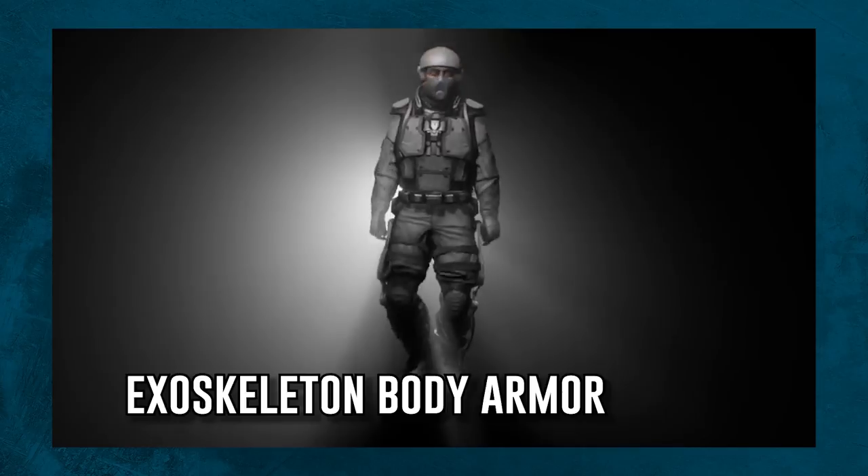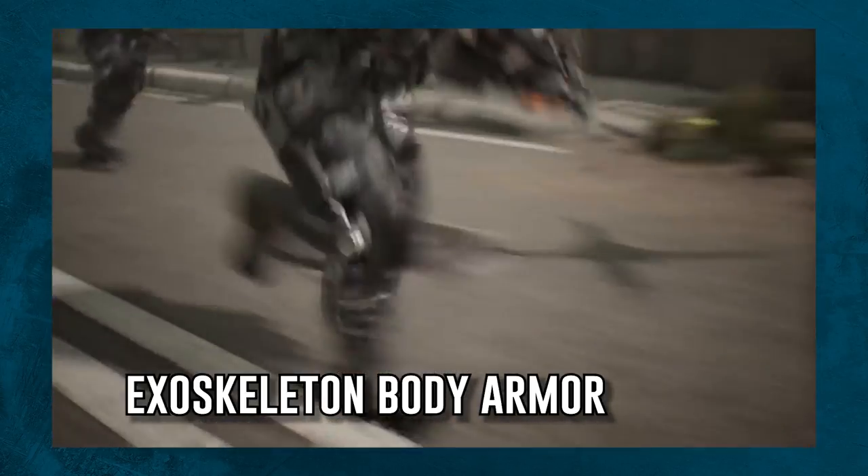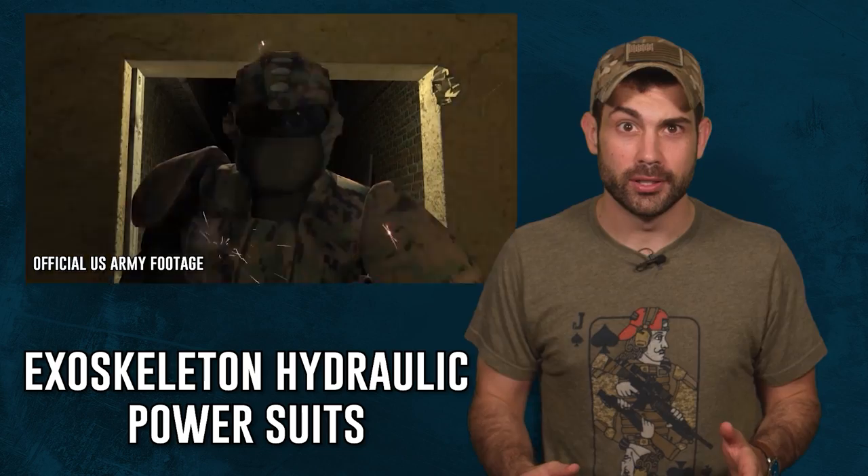What if soldiers in the future could carry 300 pounds of body armor and heavy weapons with ease? In this video, we'll cover that workaround called the Exoskeleton Hydraulic Powered Suit. They promised to make heavy body armor a problem of the past.